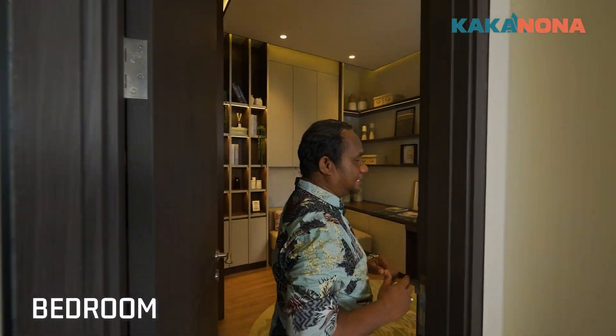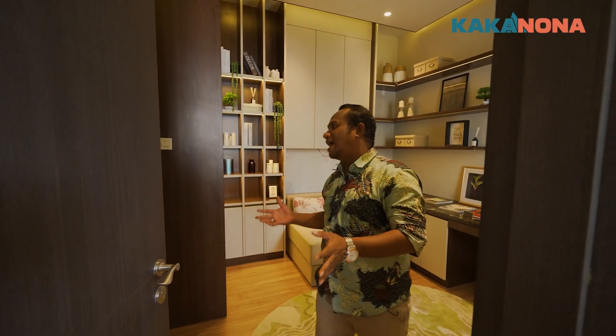Nah ini Nona ini kamarnya ya. Ini ada satu kamar dan ada kamar mandi dalamnya Nona.